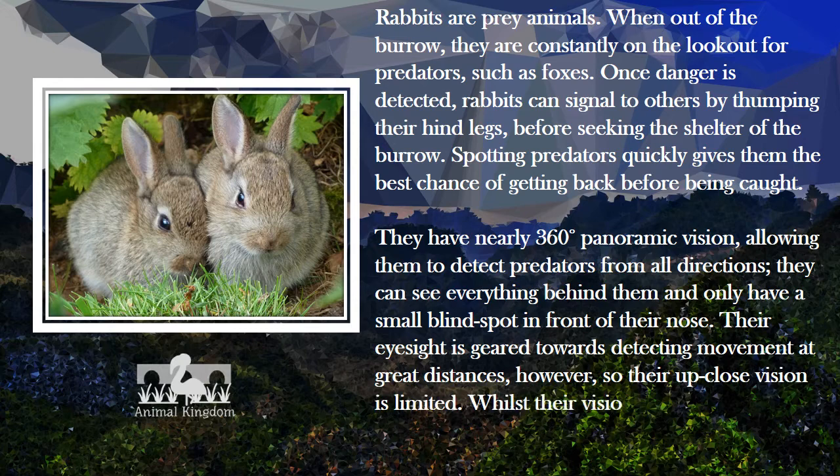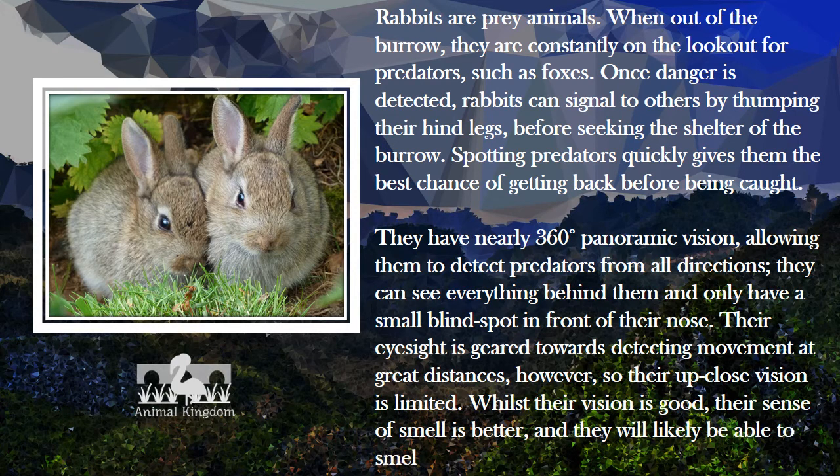Whilst their vision is good, their sense of smell is better, and they will likely be able to smell a predator before they see them.